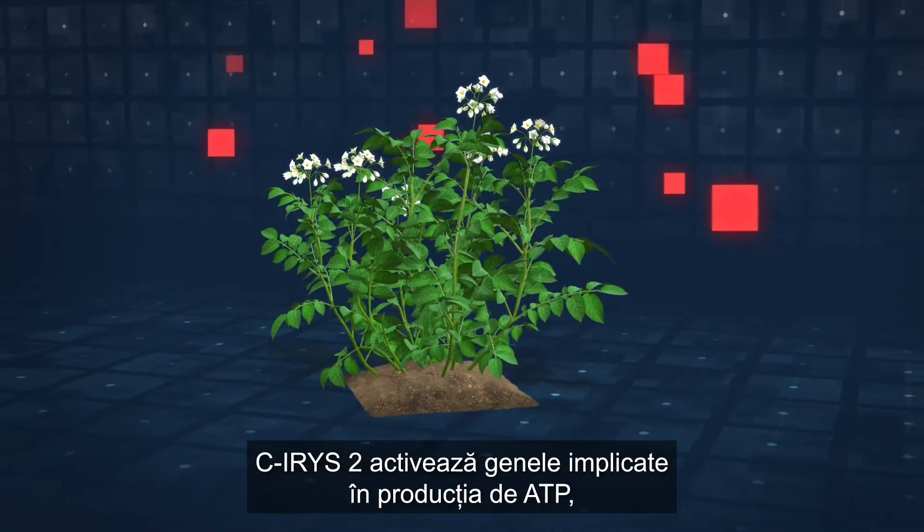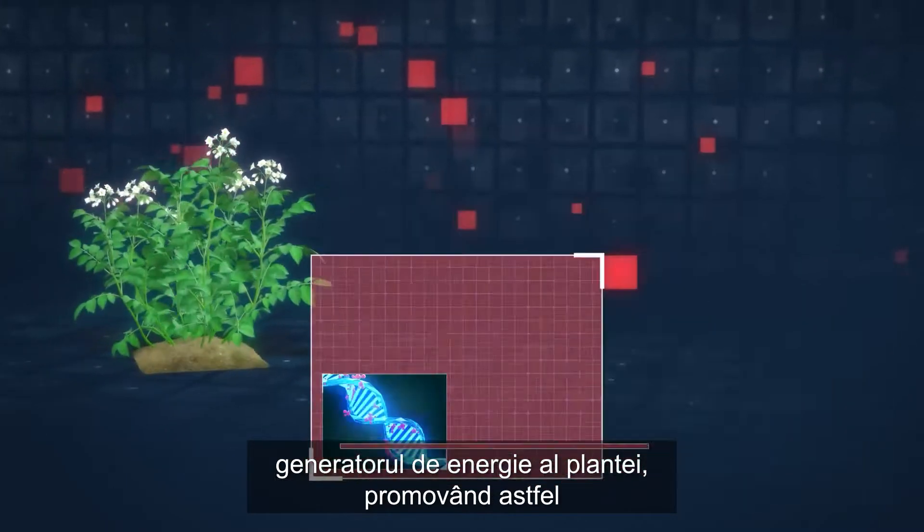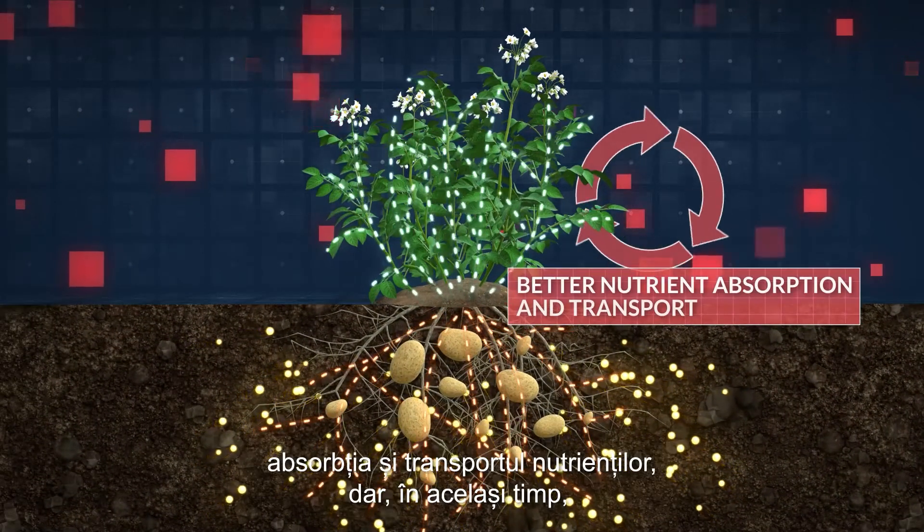C-IRIS2 activates the genes that produce ATP, the plant's energy generator, promoting nutrient absorption and transport whilst improving overall plant function.